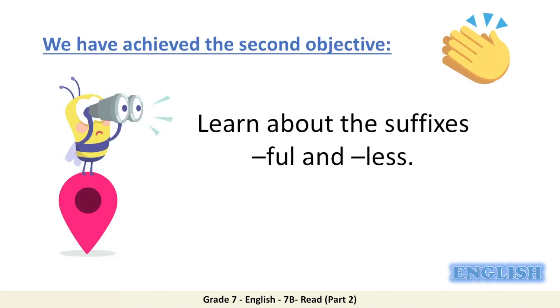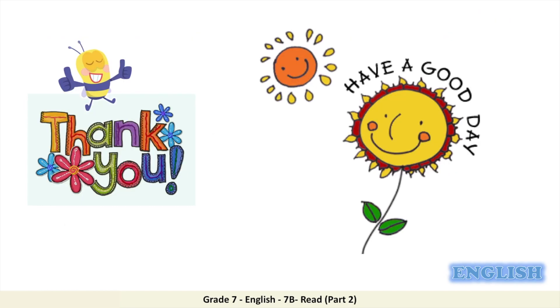Great, dear students. We have achieved the second and last objective — we learned about the suffixes -ful and -less. That's all for now. Thank you for watching and have a great day.